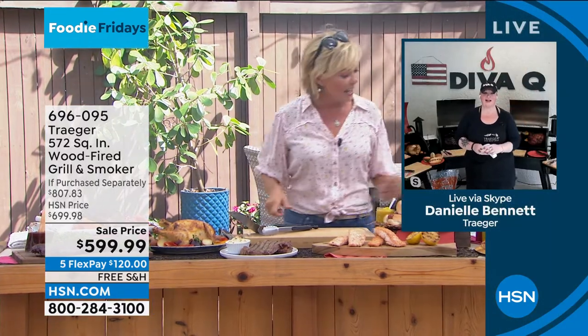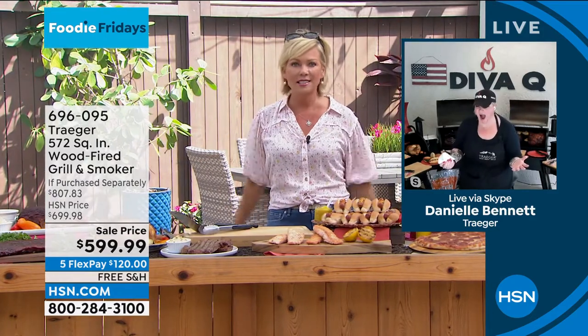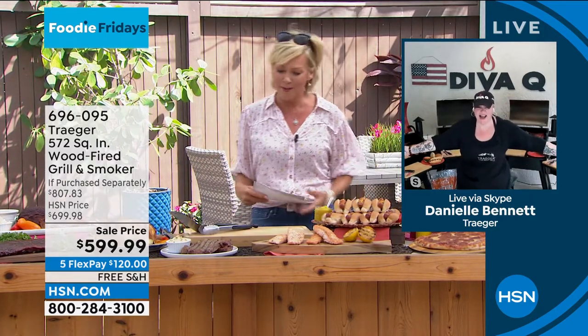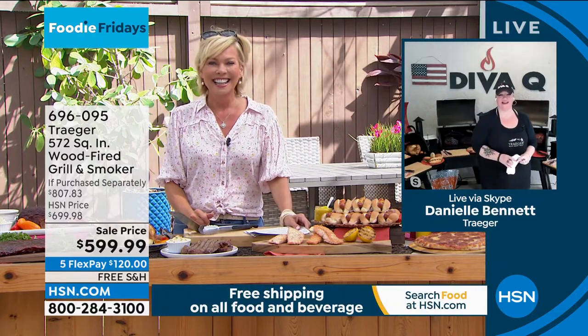$50 is all it takes to get yours delivered right where you are. Danielle Bennett is rejoining us. We get so excited about barbecue - I hate to say things go up in flames because that never happens with the Traeger. Never happens with the Traeger. Not ever.